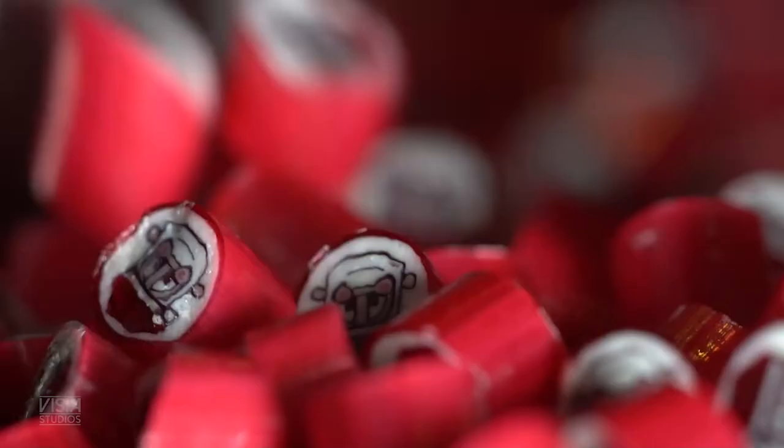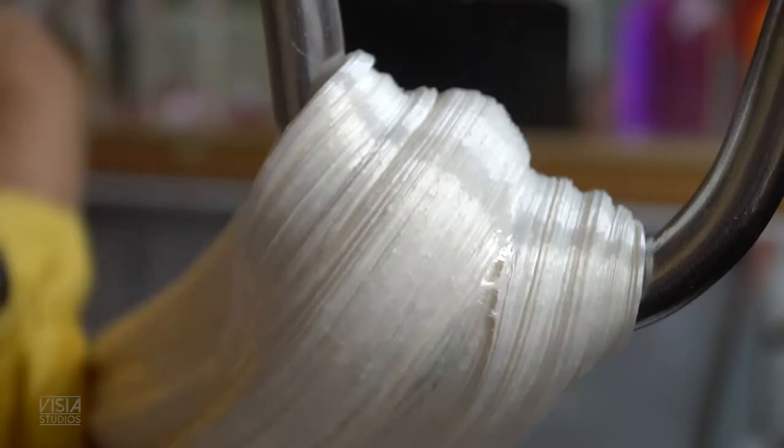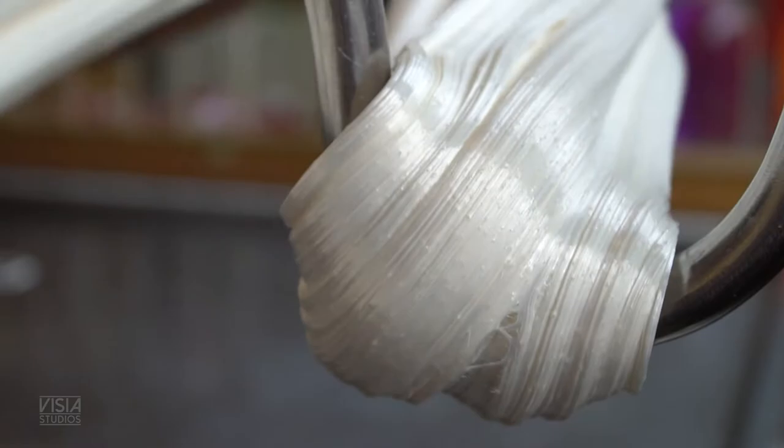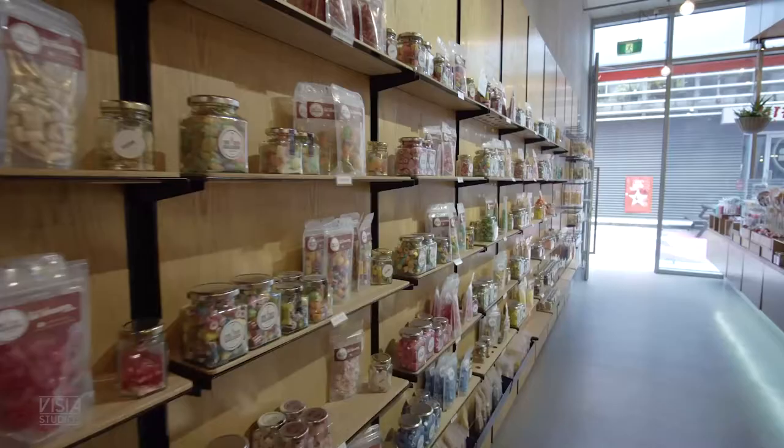Artisan, I think, is just a really nice descriptive word of what we do — it's making something by hand, a craft by hand. We've branched out into probably over 50 products that we do, and another 50 up our sleeve.